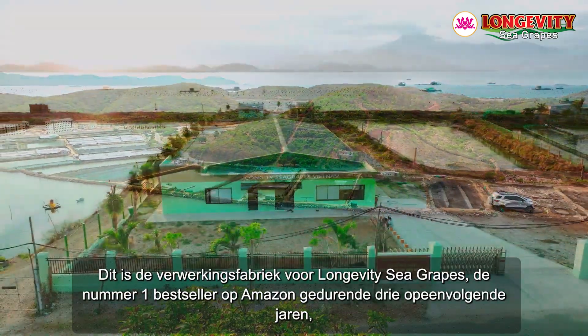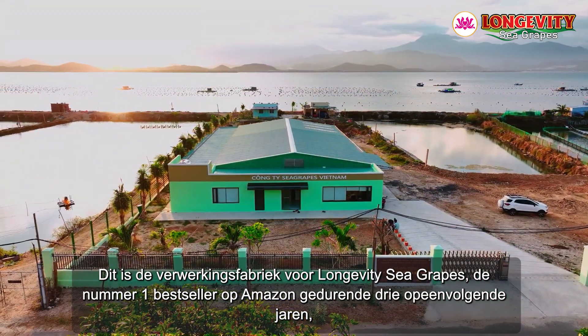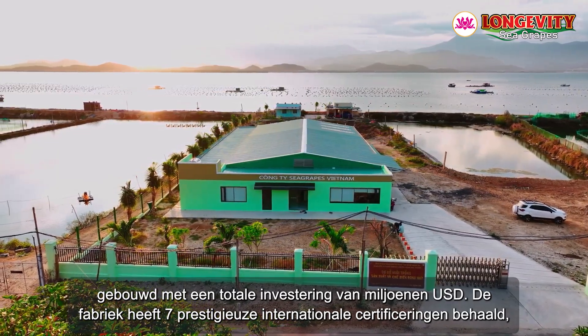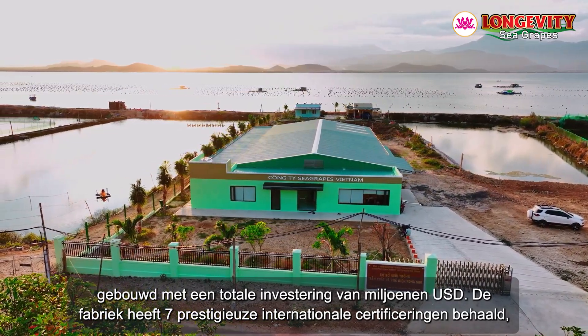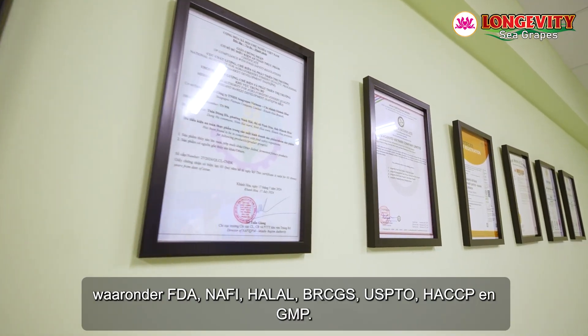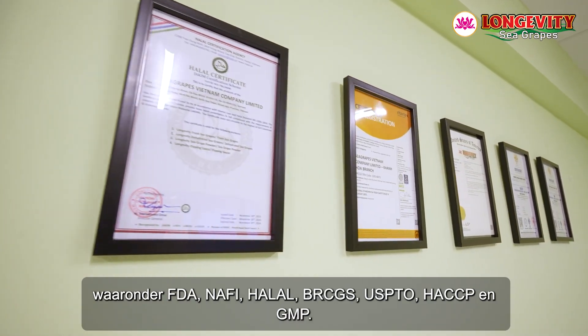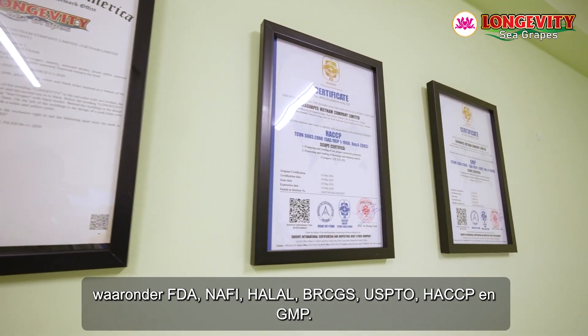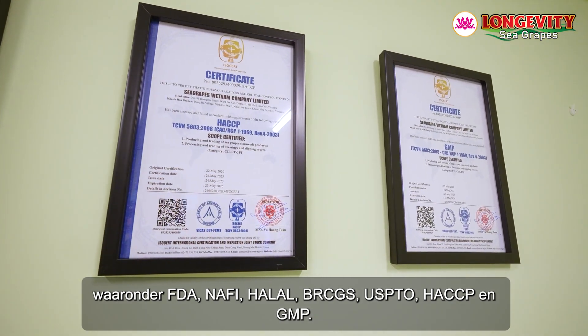This is the processing plant for Longevity Sea Grapes, the number one bestseller on Amazon for three consecutive years, built with a total investment of millions of USD. The plant has achieved seven prestigious international certifications, including FDA, NAFI, HALAL, BRCGS, USPTO, HACCP, and GMP.